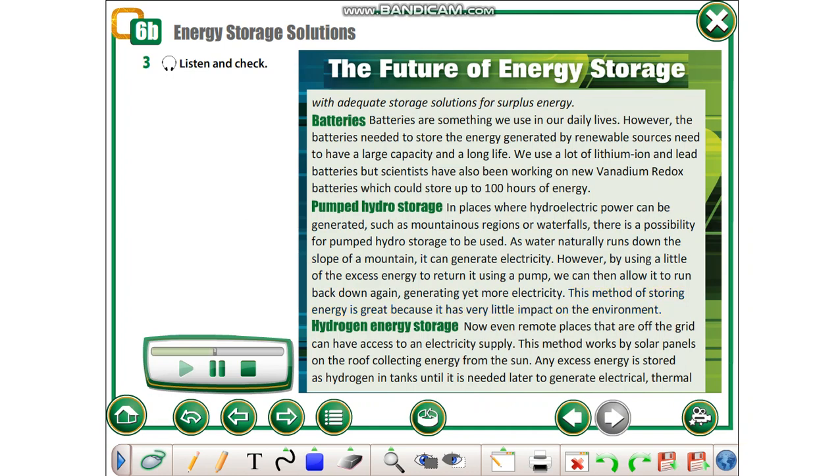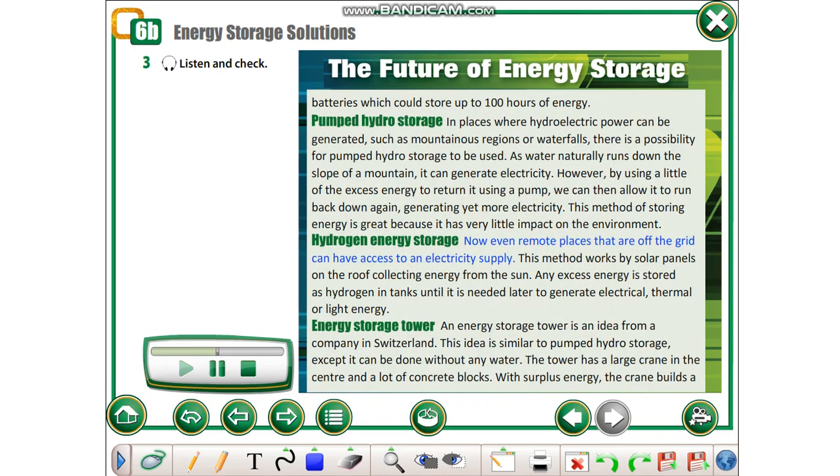Hydrogen Energy Storage. Now, even remote places that are off the grid can have access to an electricity supply. This method works by solar panels on the roof collecting energy from the sun. Any excess energy is stored as hydrogen in tanks, until it is needed later to generate electrical, thermal or light energy.